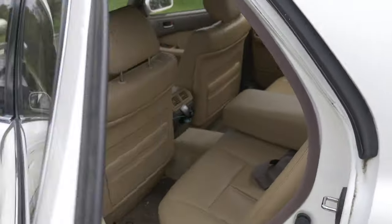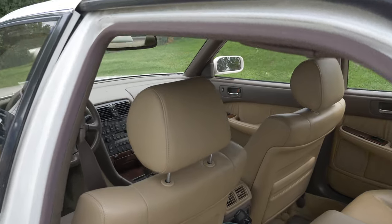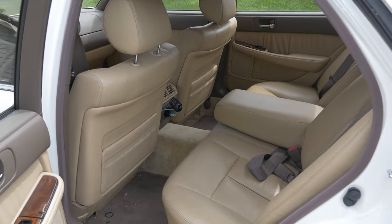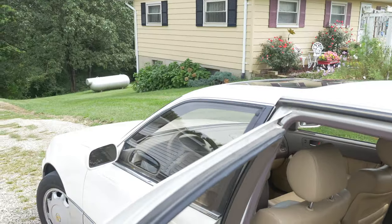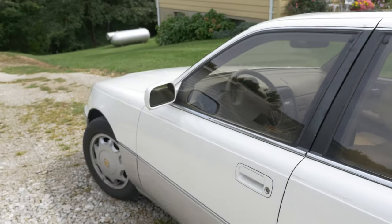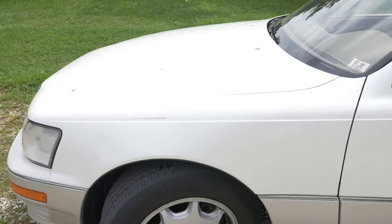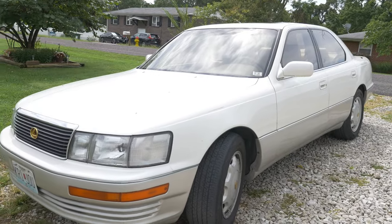But other than that, this car has been basically the same — nothing really crazy about it at all. Nothing else is broken, at least as far as I can remember. But I really want to start actually doing the little things that this car needs, like an antenna, and it needs a nice cleaning — a really good cleaning, not just a half-assed one like I usually give it. But that's my LS400.